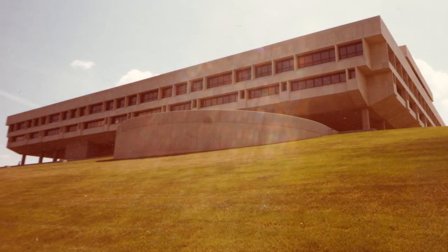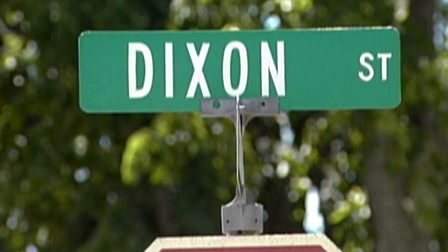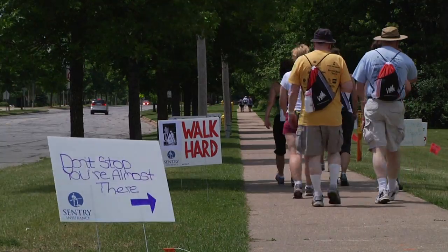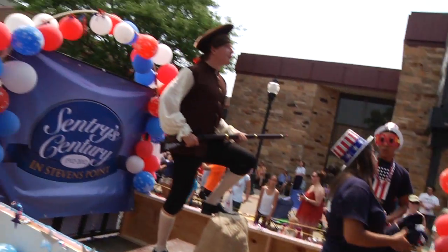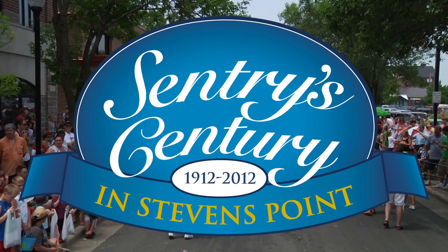35 years after its completion, Sentry Home Office is now home to 1,700 employees, with another 570 employees calling the Stevens Point area home. Sentry is a proud supporter of local schools and non-profits and looks forward to future opportunities to grow and share with the Stevens Point area community. Thank you.